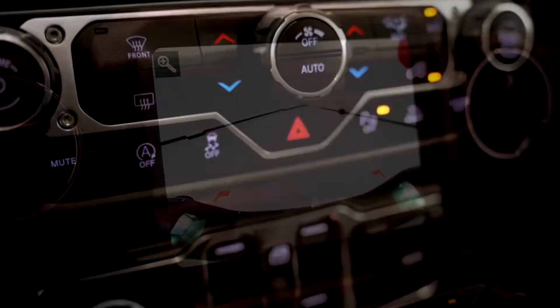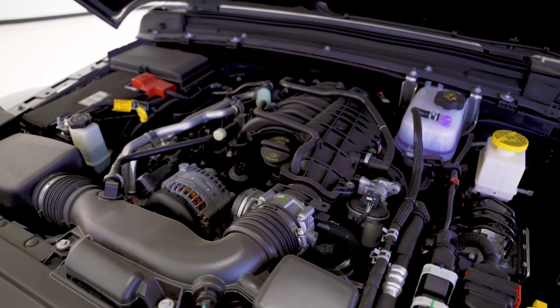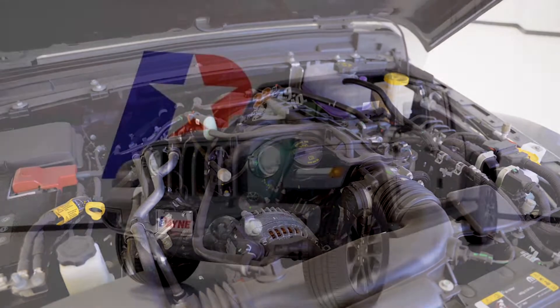Be sure to check out Payne Auto Group's 5-star ratings on Facebook and Google. We have what you want at Payne Auto Group Valleywide. Lo que tu quieres.